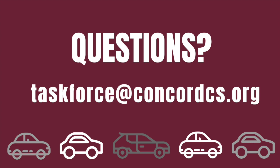We hope this video helps our Concord families understand the new drop-off and pickup procedures that will ensure everyone's safety as we reopen school. If you have any questions, please reach out to taskforce@concordcs.org.